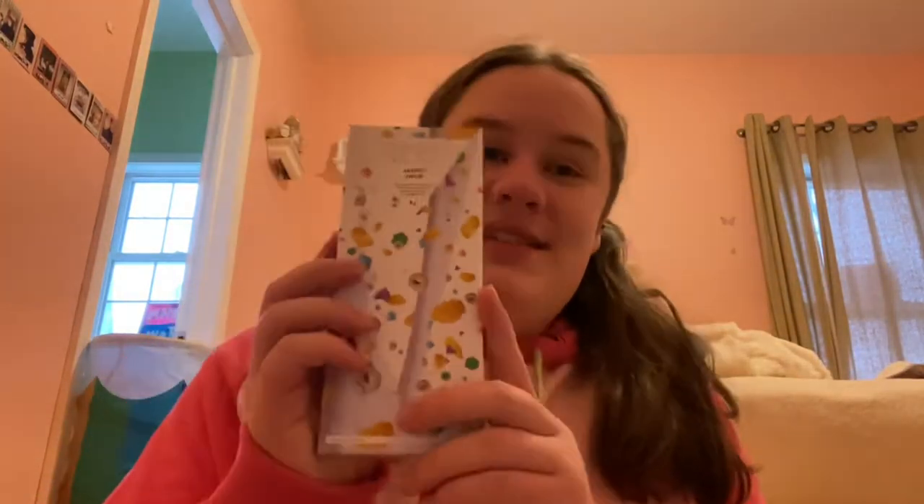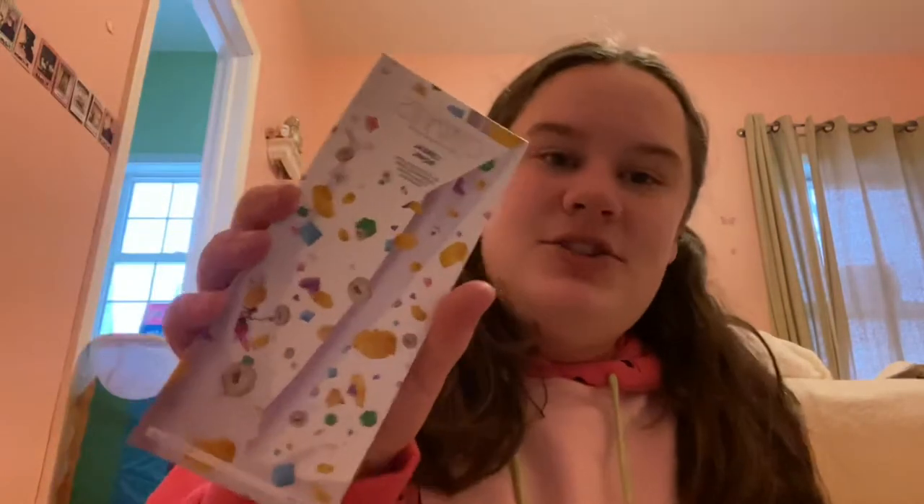By the way, I know the real meaning of Christmas is to celebrate Jesus, so yeah. Next, which I'm actually kind of excited about, is a cereal bowl chocolate bar — it's white chocolate with marshmallows, cornflakes, and cereal, which sounds really cool.